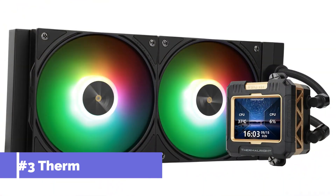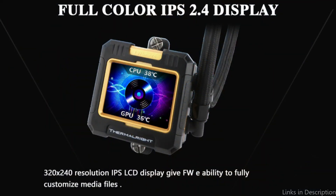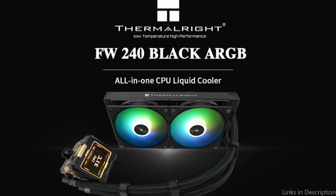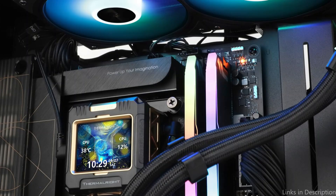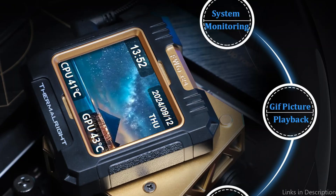On number three, we have the Thermalright FW240. For those who want the sleekness and customization of an LCD screen but prefer a more compact 240mm radiator, the Thermalright FW240 is a fantastic option. Like its bigger sibling, the FW360, the FW240 features an eye-catching LCD screen that displays real-time system metrics and can be customized with your choice of images or animations. This makes the FW240 an ideal choice for builds where space is a concern but you still want the impressive functionality of an LCD screen.